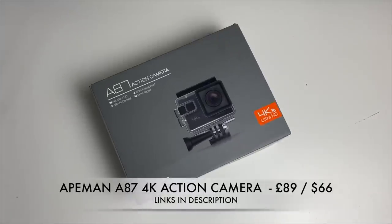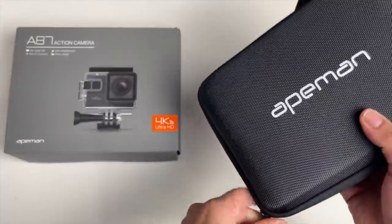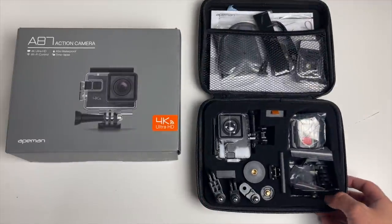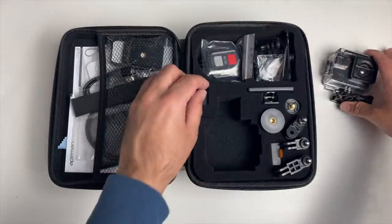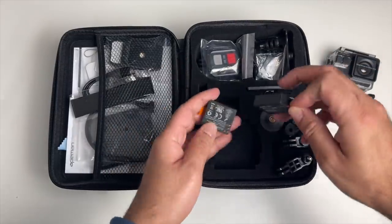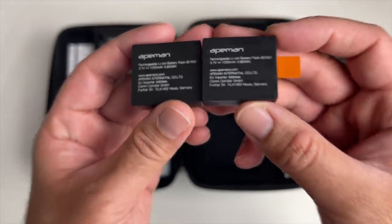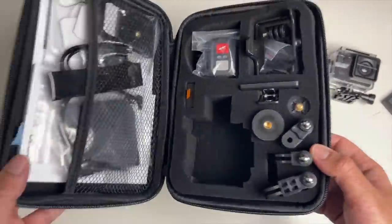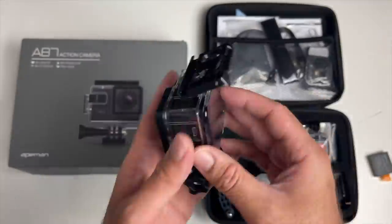Here's a brand new budget 4K action camera by 8man — the A87. You get a handy zip-up hard case included that holds the camera, two batteries, and all the accessories. There are two 1050mAh batteries included, a remote control, and a whole bunch of useful accessories. The camera is housed inside a waterproof case, and with the case on you'll be able to go 40 meters underwater.